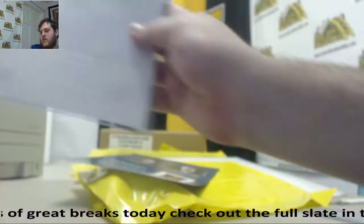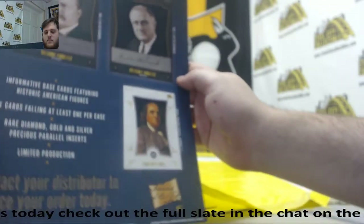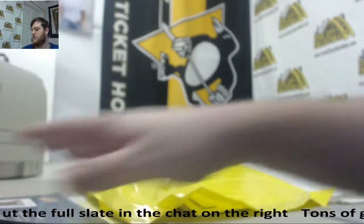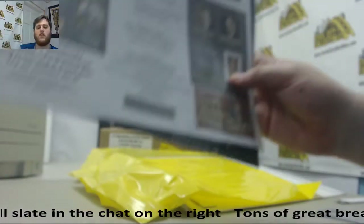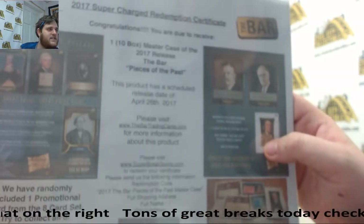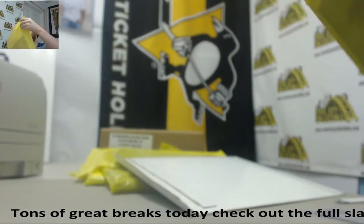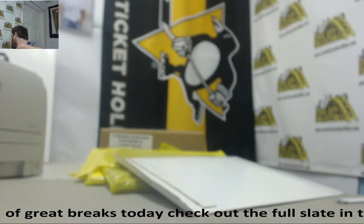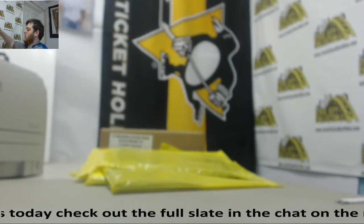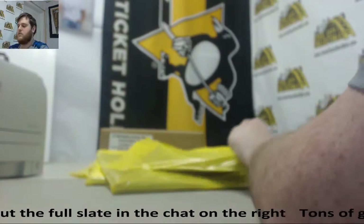Good stuff. Teddy Roosevelt, Franklin Roosevelt, Ben Franklin, Jefferson, Washington, Hancock. That is pretty sweet. Good start for us right there. That is a little redemption code right there — 10-box Master Case of 2017 The Bar Pieces of the Past. That is sick. Good start for us right there. That is just item number one.